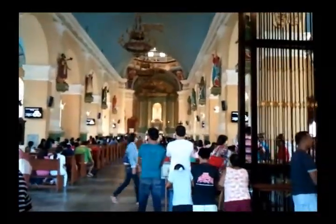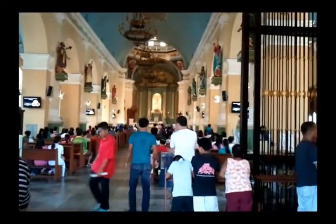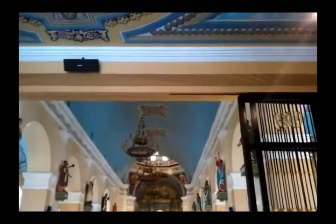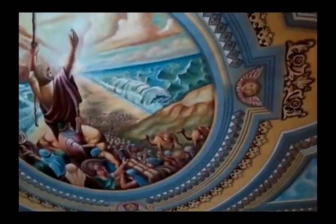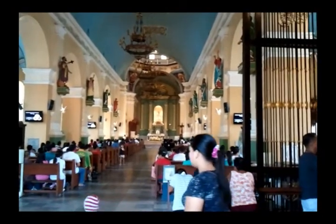The Mass just ended. One interesting thing to note about this church is that most of the saints — I think all of the saints you can see there — are male. I just finished a Mass in Ilonggo; I couldn't understand everything.